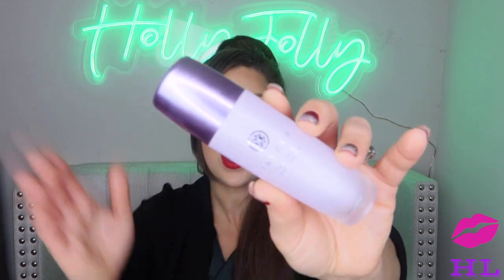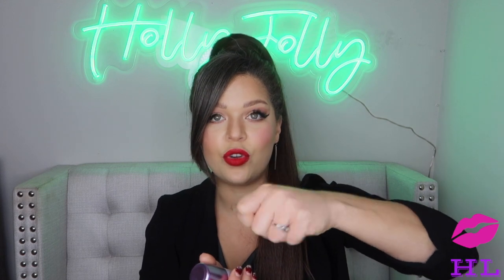First up for primer: the Tatcha Liquid Silk Canvas Primer. This product is beautiful. If you want that natural everyday beautiful glow from within for your skin, this is the stuff for you. It is pore-filling, it does have a scent but it's pretty light and smells really fresh. This stuff makes your skin feel like a baby's bottom. I first used the Tatcha Silk Canvas putty primer and I really loved that one too.